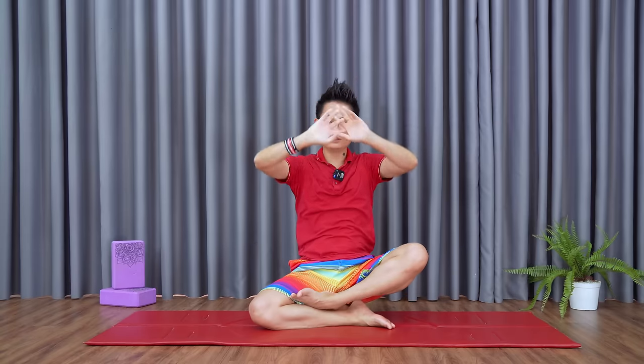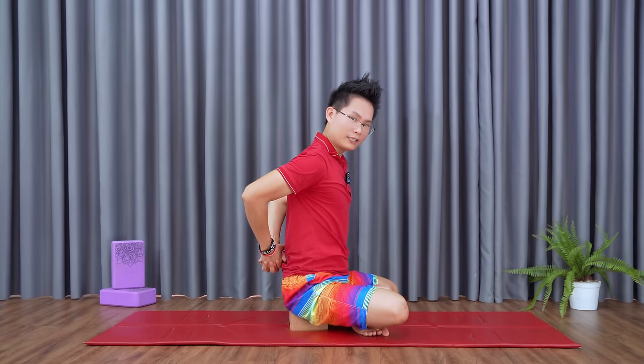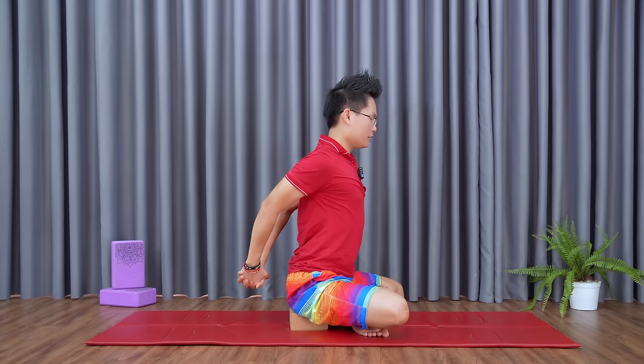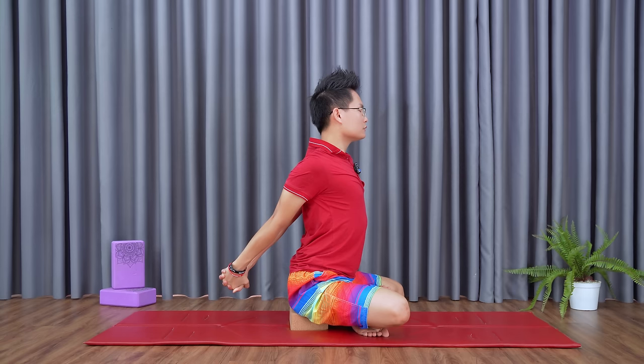Now, inhale with both hands interlaced in front. Breathe out, turn your palms up, and push-stretch your hands forward. Then bring your hands behind your back and interlace them behind you. Slowly breathe in, staying in place. Breathe out, push your hands away from your back and push your chest up.